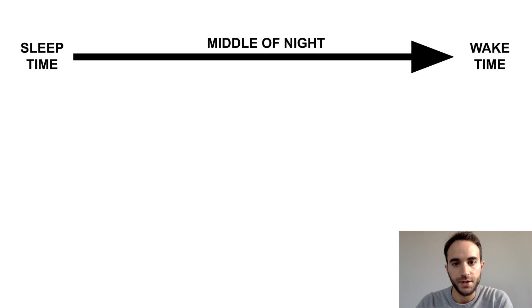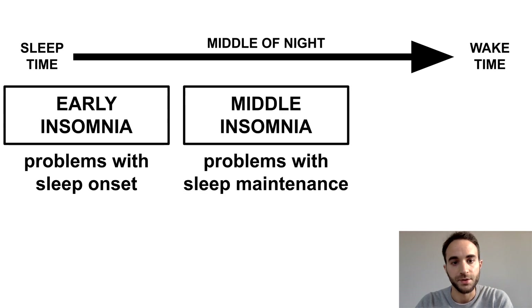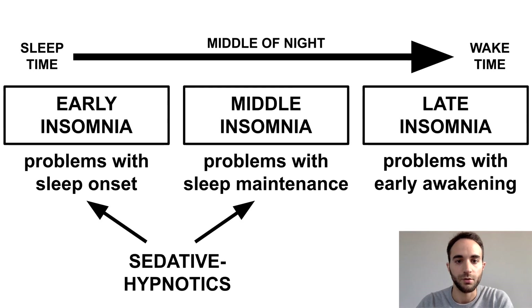There are three general categories of insomnia. Early insomnia refers to problems with sleep onset or having difficulty falling asleep. Middle insomnia refers to problems with sleep maintenance or waking up in the middle of the night, and late insomnia refers to problems with early awakening — for example, consistently waking up before your alarm. In general, medications for insomnia will target one or both of early and middle insomnia.